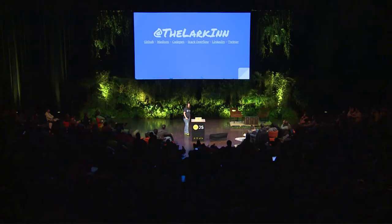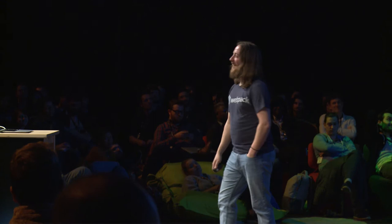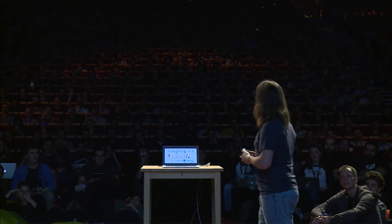Today I'm probably going to be talking about Webpack. Most of you probably know that Webpack lets you write modules that work in the browser, but it does so much more. This talk is called Everything is a Plugin: Mastering Webpack from the Inside Out. The point is that I want you to understand how Webpack works — not just on the top level, but how it works under the hood, and how you can leverage it to do so much more than you think is already possible.